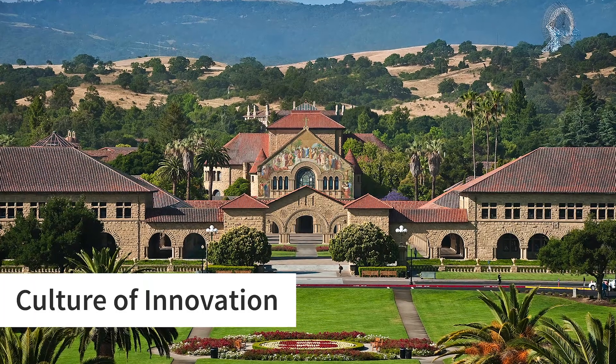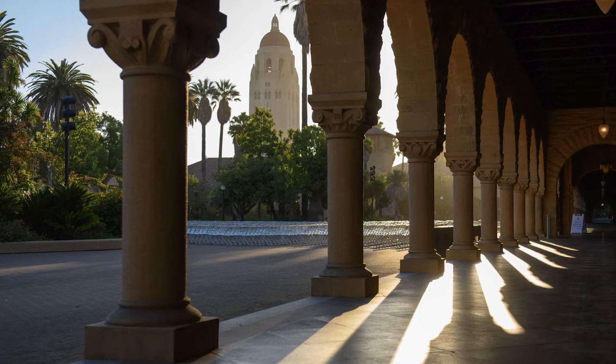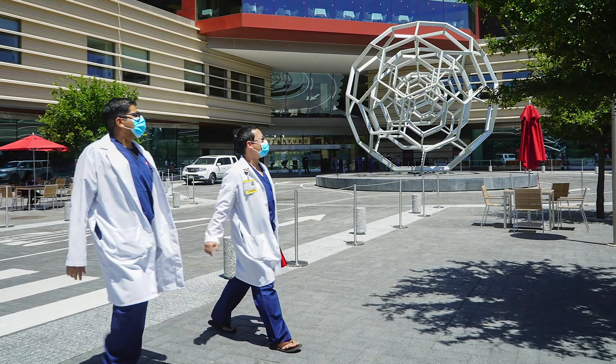Stanford is located in the heart of Silicon Valley, which really means that we are surrounded by discovery and a culture of innovation. In part, that's why some of the world's trailblazers in both the research and delivery of emergency care are here at Stanford.